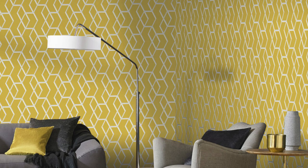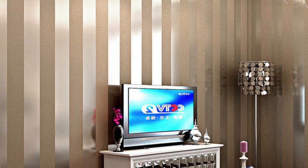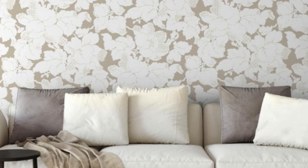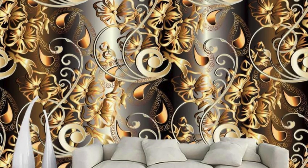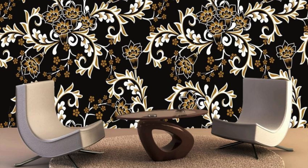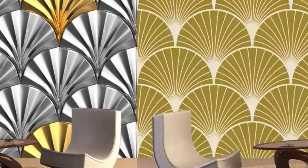What sets our collection apart is the fusion of artistry and practicality. Crafted with durability in mind, these wallpapers ensure that your investment in aesthetic excellence endures over time. Maintenance becomes a breeze, allowing you to revel in the lavishness of your surroundings without compromising on convenience. In selecting our metallic wallpaper collection, you embark on a journey of spatial transformation where every roll unfurls a story of sophistication. Embrace the transcendent allure of our designs, where the luster of metallic wallpapers resonates with a timeless elegance that endures and evolves with you.